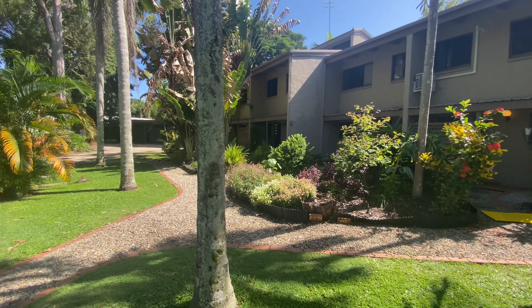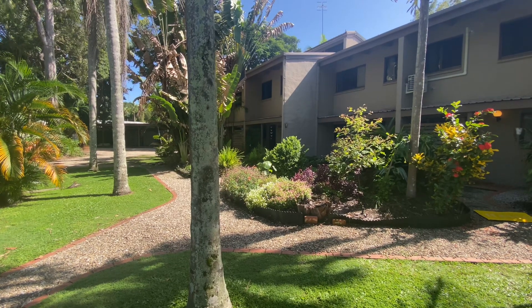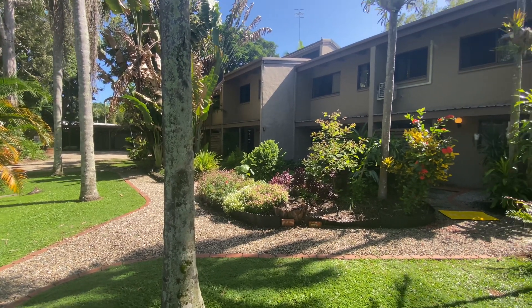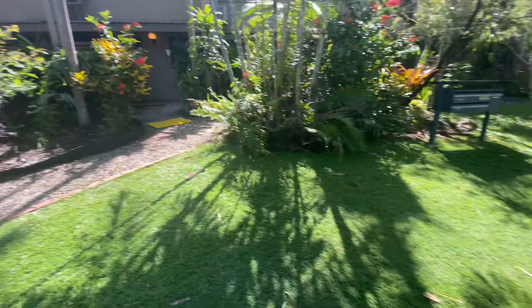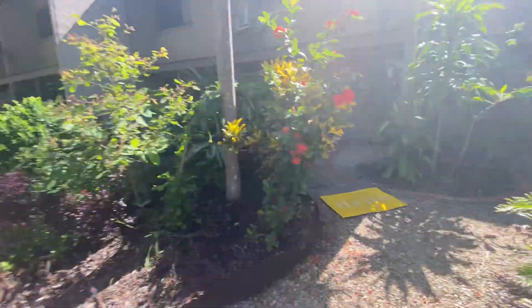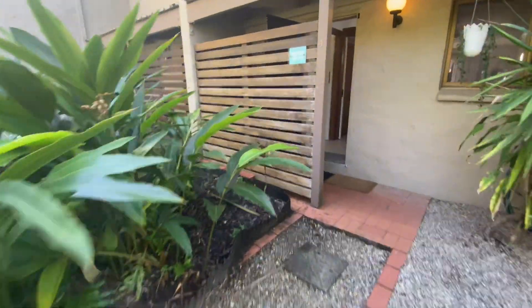So here we are at number four at Severn Tropic Court. Down the pathway to the far left there is the carport area, and there is an owner lock-up shed in the back of that as well. It's a small complex of seven. Beautifully maintained and presented gardens and grounds — a gardener comes through every two weeks. There's a nice private entrance.